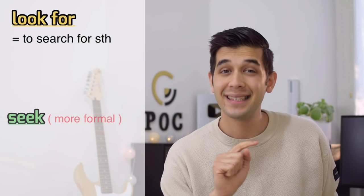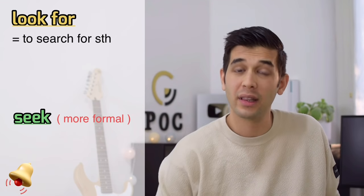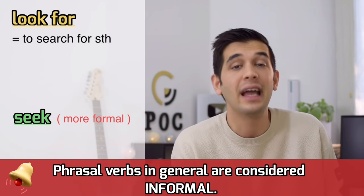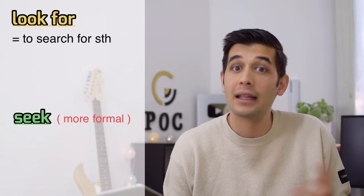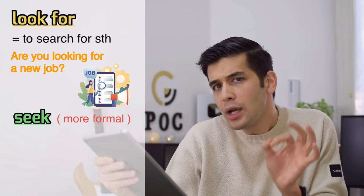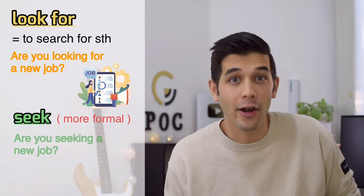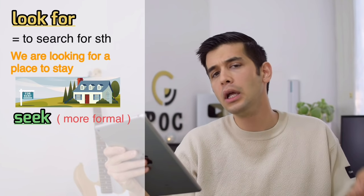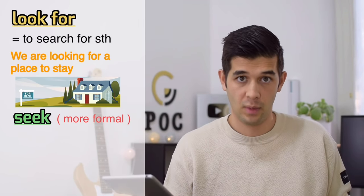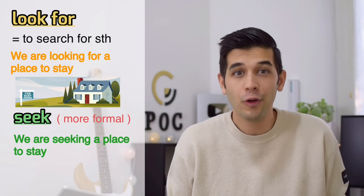Number seven: instead of 'look for,' which means to search for something, you can say 'seek.' Seek is more formal than 'look for' or 'search.' And one general thing: phrasal verbs in general are considered informal, so 'seek' is formal and 'look for' is informal. For example, 'Are you seeking a new job?' Or: 'We are seeking a place to stay.' Instead of 'look for,' say 'seek.'